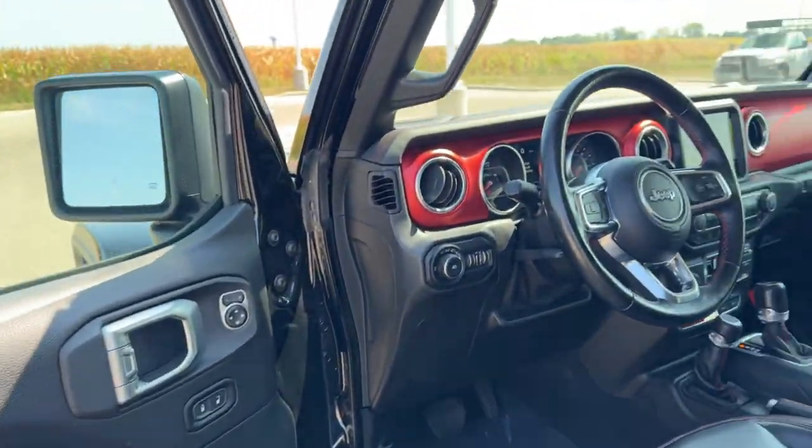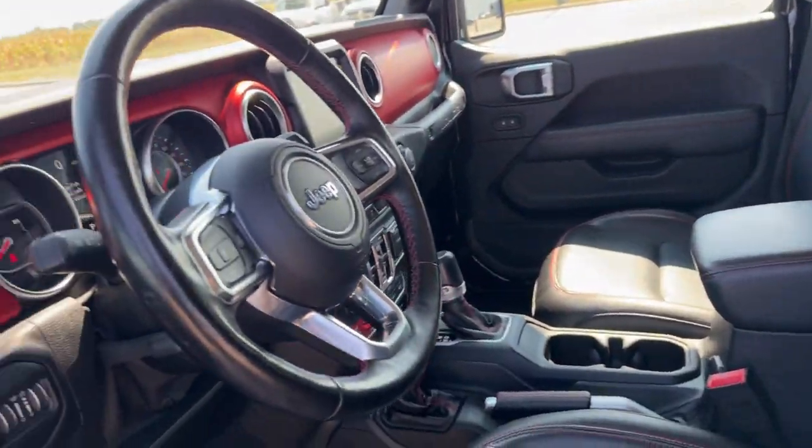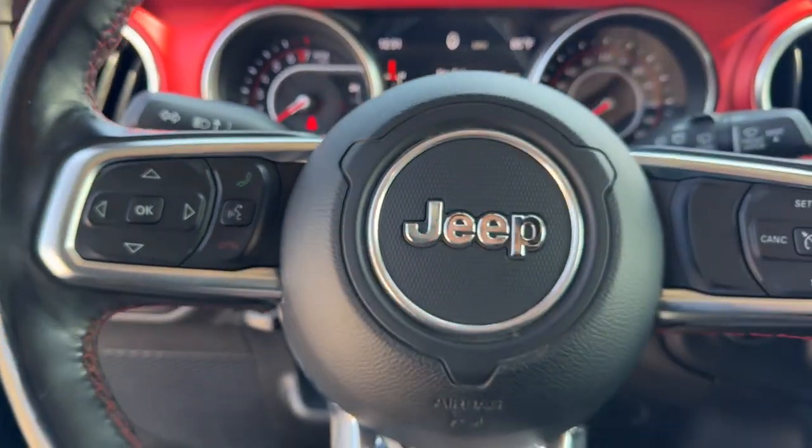You've got keyless entry, remote start, and a nice black and red interior. There's leather seating with the Rubicon badging and a leather-wrapped steering wheel with red stitching.